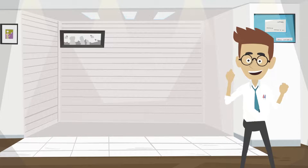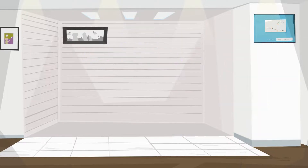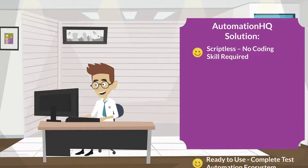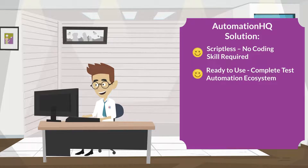Good news for Mark and other business owners. Automation HQ is here to solve the problem of not having a QA department. AHQ is a scriptless and ready-to-use cloud-based complete test automation ecosystem.